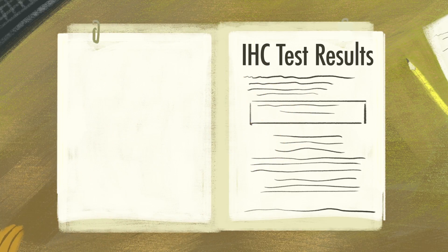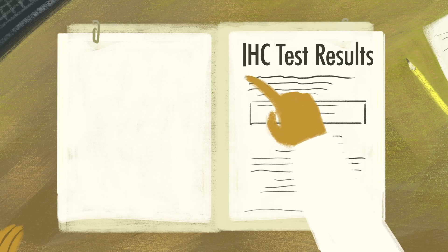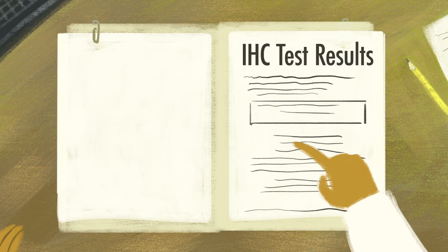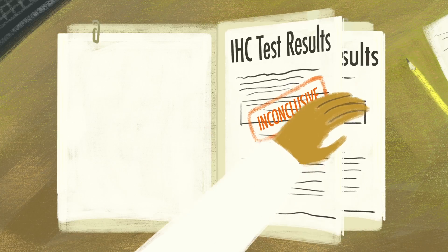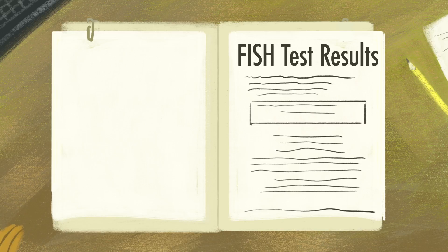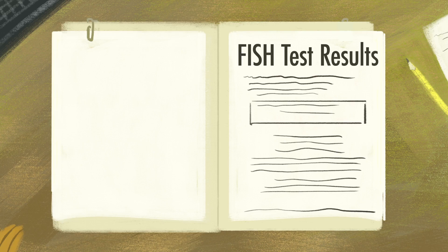There are two ways to test for HER2, with most labs using the immunohistochemistry or IHC test first. If the results of the first test are inconclusive, your doctor will order a second test called fluorescence in situ hybridization, or FISH. If you have an IHC score of 3 or higher, or a FISH score greater than 2, your tumor will be classified as HER2 positive.